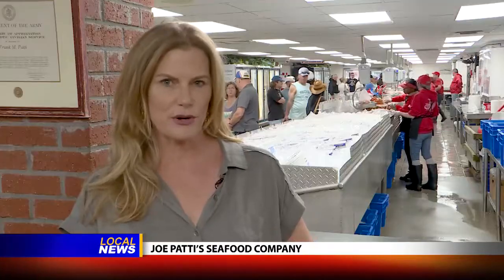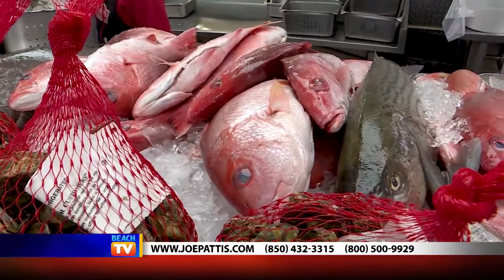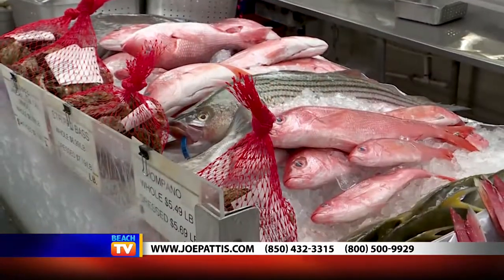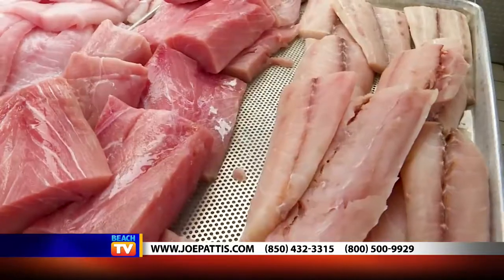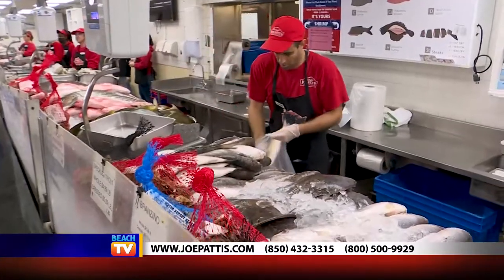I'm going to take you on a brief tour, but you have to promise me that when you're in the area, you'll come see for yourself. These shelves display the freshest catches varying by season and day. They have their own suppliers that come in with pompano, grouper, cobia, amberjack, and seafood that comes in from all over the world.